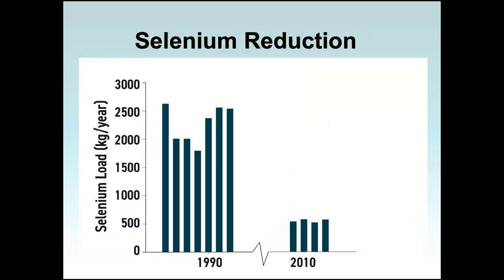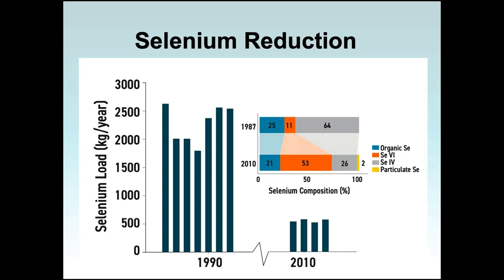The next big change was for selenium. This chart shows the huge selenium reduction at the five petroleum refineries. In the late 1980s and early 1990s, the collective selenium load was around 2,000 kilograms per year. By 2010–2011 it's just under 600 — about a 70% reduction in selenium load to North San Francisco Bay. The treatment plant improvements also changed the speciation of selenium discharged. In 1987, about 25% was organic, 11% was selenate, and 64% was selenite. After improvements, selenite dropped to 26% while selenate rose to 53%. This matters because selenate bioaccumulates much more than selenite, so not only was there a 70% reduction, but the selenium being discharged is far less bioavailable.